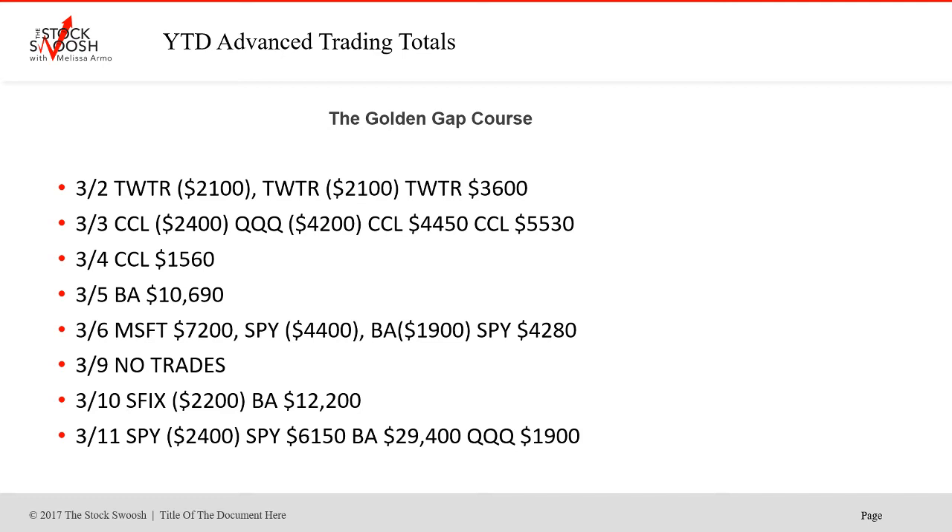Boeing hadn't been working right lately, but the beginning part of the year, even into the summer months, BA was really one of the best shorts you possibly could have done. Huge trades in Boeing — this was a day trade of $10,000 plus, another day trade of $12,000 plus. Why? The stock moves big, it moves fast, the setups were there. A $29,000 trade — again, during the time when COVID hit. This was March 11th, and you had all those airline stocks that were just tanking.